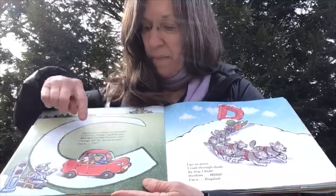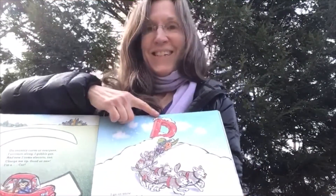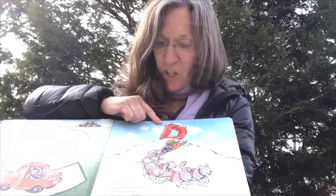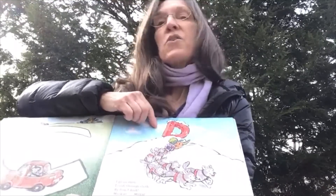Where's the chicken? And a chimpanzee. This is the letter D. I go on snow, I rush through slush. By dog, I dash. Huskies mush. I'm a dog sled.